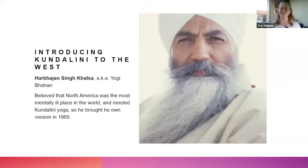Yogi Bhajan put his own twist on it, and this is the style I personally learned. I did not learn directly from him, but my teacher learned directly from him. He believed at the time that North America was the most mentally ill place in the world, and he figured that we needed kundalini yoga — that's why he came to the West. He has been in the news over the years; like any guru he's ended up being just a man. But the teachings themselves have personally been very valuable for me.